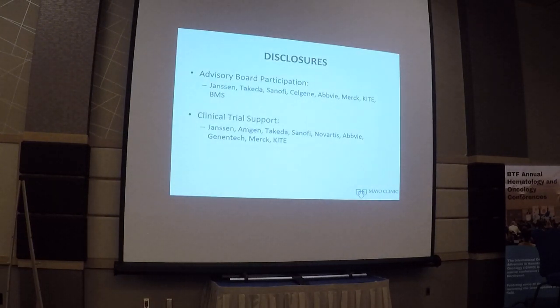These are my disclosures. When you look at the myeloma treatment paradigm, even though many different treatment options have come up over the past decade, some fundamental principles remain. We still need to make an accurate diagnosis for patients who actually need therapy and distinguish them from those with monoclonal gammopathy of undetermined significance and smoldering myeloma.